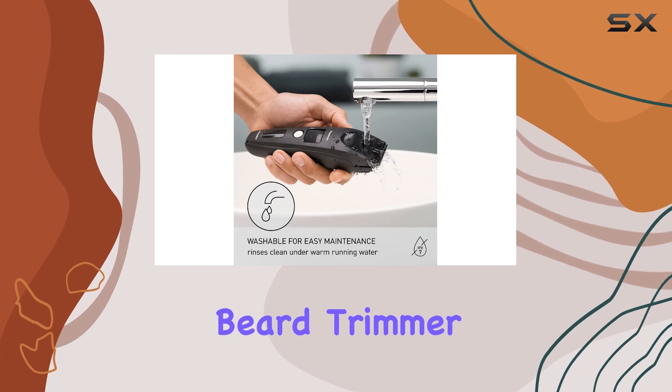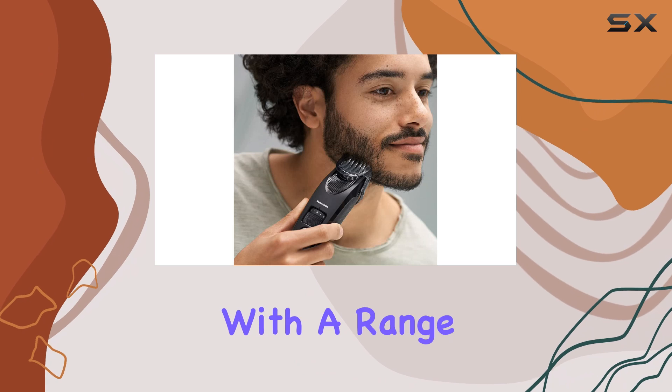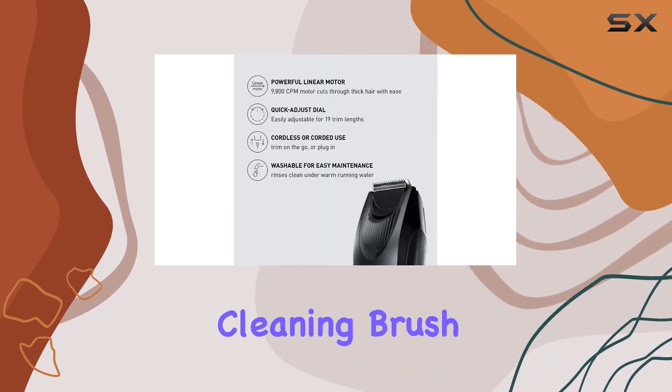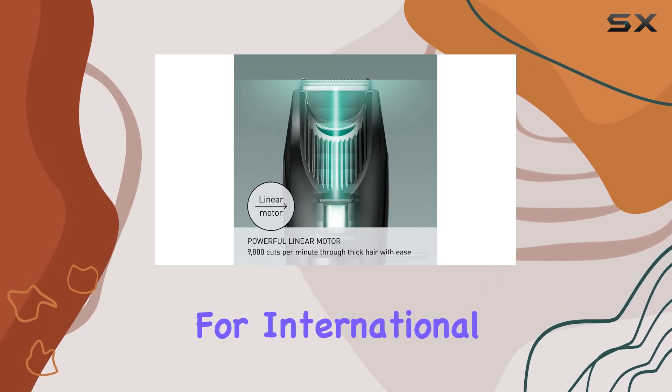Additionally, the Panasonic Beard Trimmer offers corded operation for extended use, and it comes with a range of useful accessories, including a comb attachment, cleaning brush, blade oil, and an AC adapter charger with universal voltage for international travel.